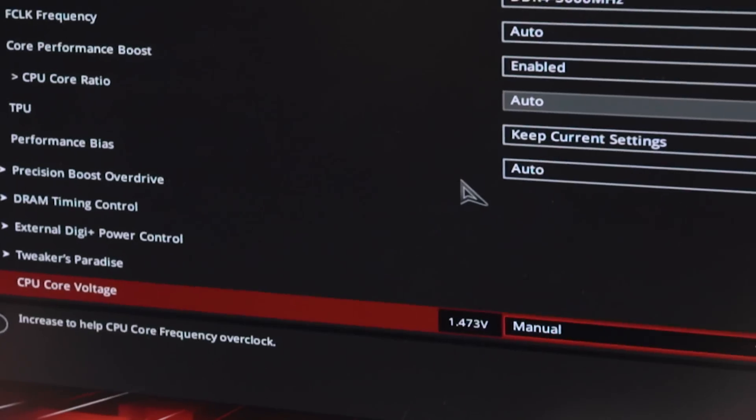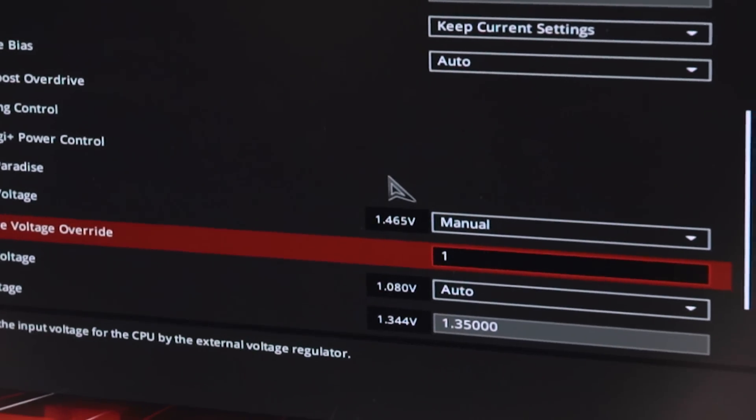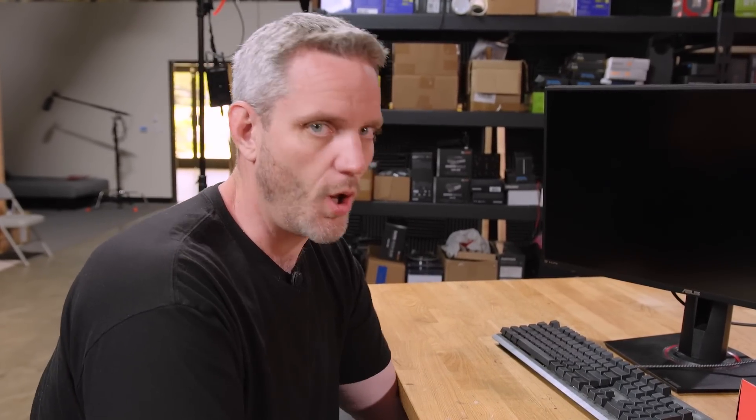The CPU will protect itself unless you turn off the feature. Even if you manually pump the voltage to 1.5V, the last line of defense is temperature — because even if you're lying about the amps drawn and the current and all that other stuff, as long as you don't turn off thermal protection, it manifests in heat. If the CPU gets too hot it will thermally throttle itself, and if throttling doesn't work and power draw remains too high, it will shut itself down.